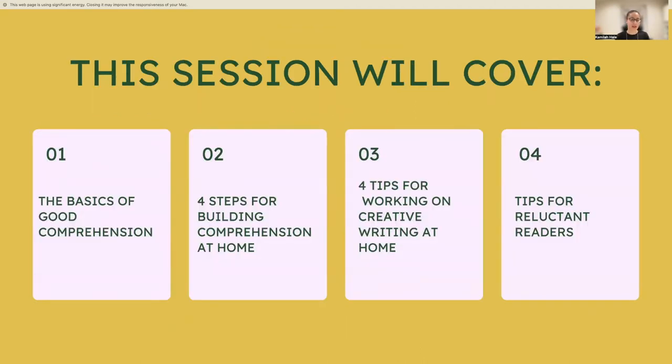Today we'll be covering: first, the basics of good comprehension — what enables children to comprehend a passage; then the four steps for building comprehension at home; four tips for working on creative writing at home; and finally, tips for reluctant readers. If you have any questions or anything you want explained in more depth, type them in the chat — no need to wait until the end.